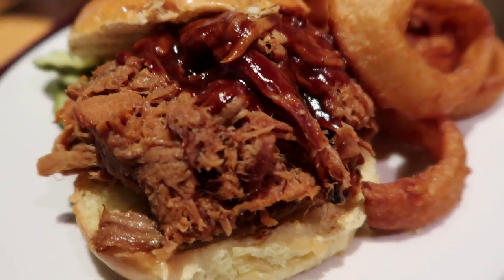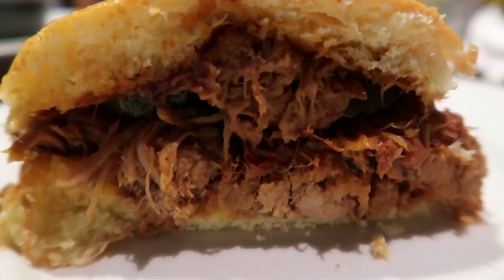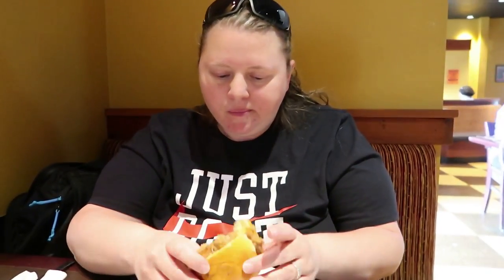There's the pulled pork in all of its glory. Beer battered onion rings. How's that onion ring? Yum. There's the little ball with the ABC Appalachian Brewing Company. Here's the cross section of the pulled pork sandwich. Delish — getting ready to dig into that now. Wow, that's some good pulled pork right there.